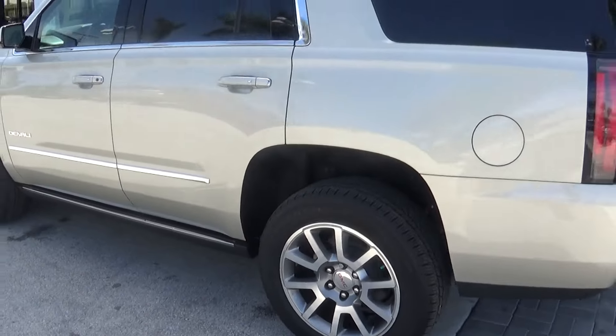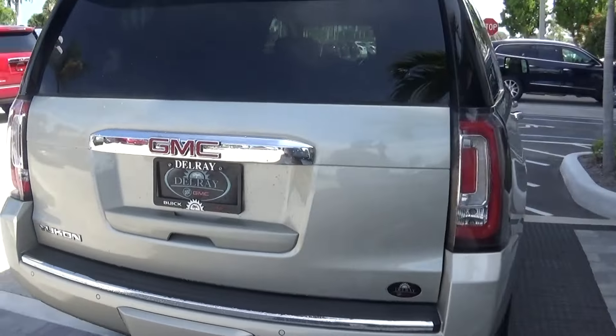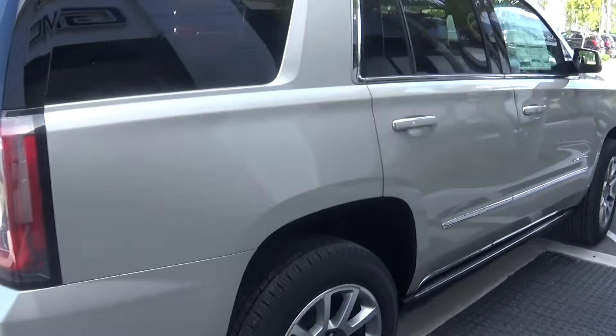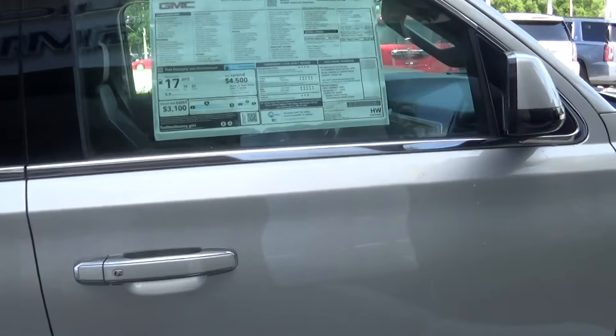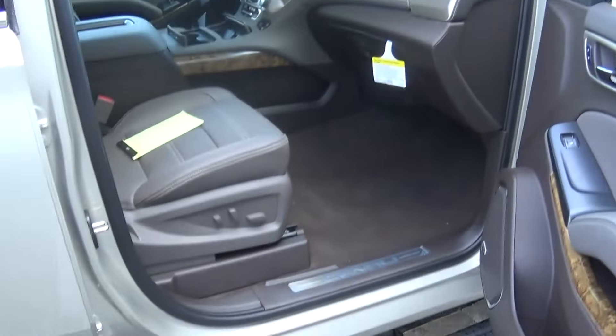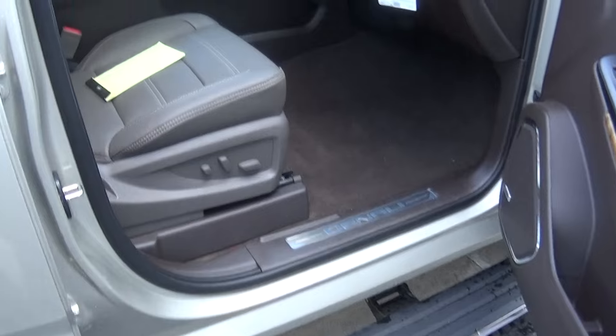I presume if you're interested in the Denali, you've probably done a bit of research and you know a lot about the features of the vehicle already anyway. The Denali is the top of the line, as you know, in terms of trim packages. This one included has the step rail that automatically comes down when you open the doors.